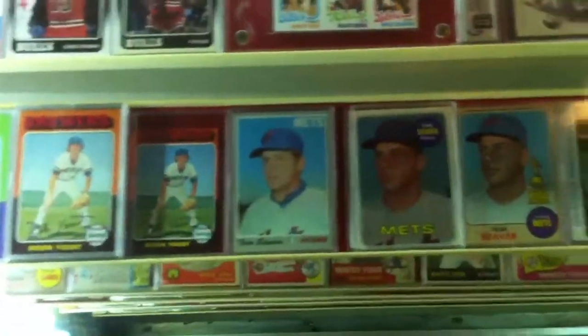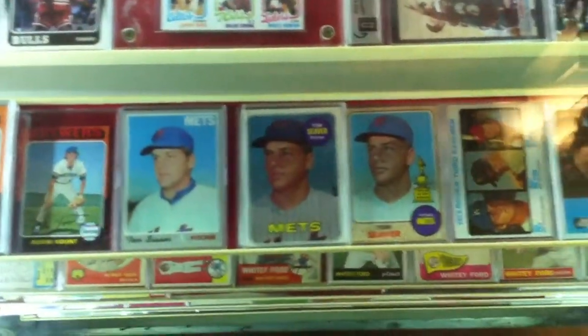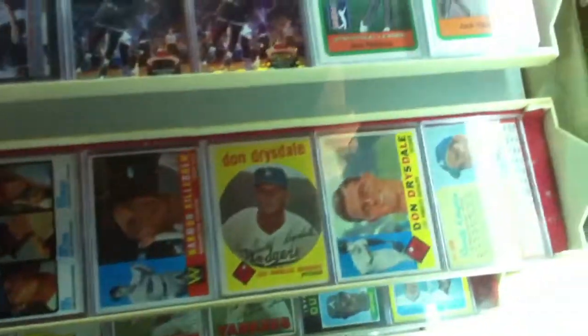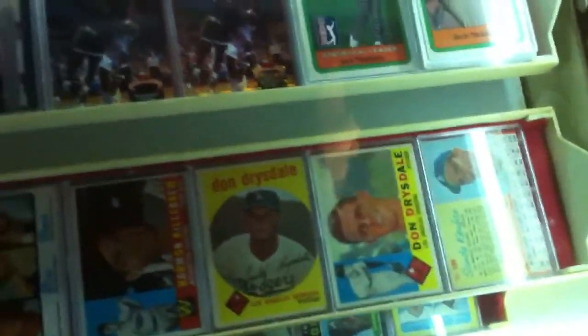George Brett, Robin Yount rookies. Tom Seaver, Mike Schmidt. Harmon Killebrew, Drysdale's, Koufax's.